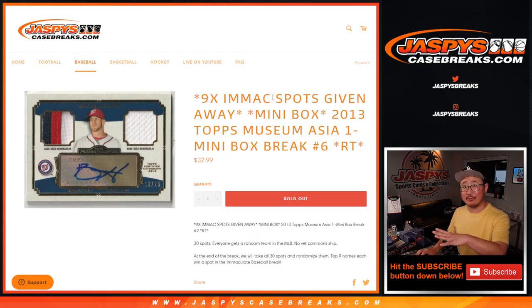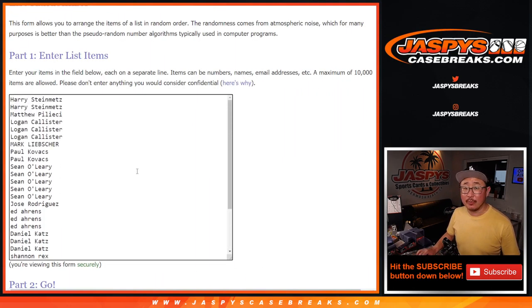This is Random Team 6, and at the end we'll re-randomize everybody's names for Top 9. We're going to be in that Immaculate Baseball break. Big thanks to this group here for making this happen, I appreciate it.